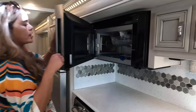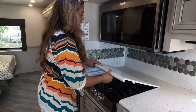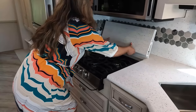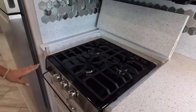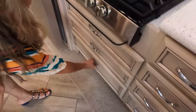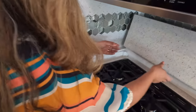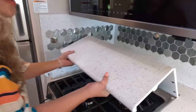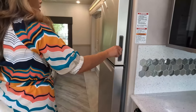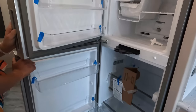We've got the Whirlpool convection microwave — look how big that is. Over here is a three-burner propane cooktop — nice, Suburban brand. Then we've got three drawers down here. How do you like the backsplash? I think it's cute and goes well with the kitchen. Over here we have the Whirlpool refrigerator — residential, and it's already getting cold.